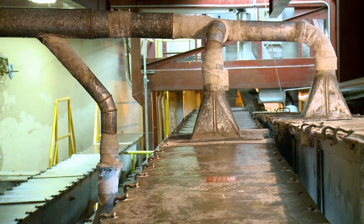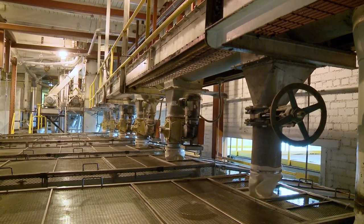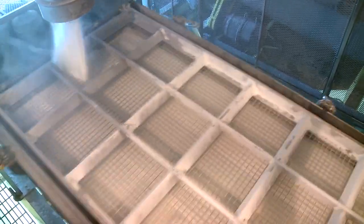The sugar is pulled from underneath the silos and sent to one of our six classifiers. Here, the sugar is sorted through vibrating screens into five different products based on crystal sizes.